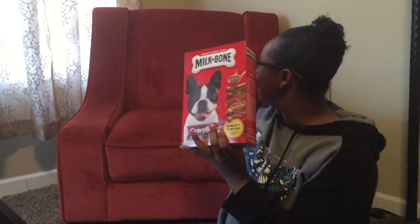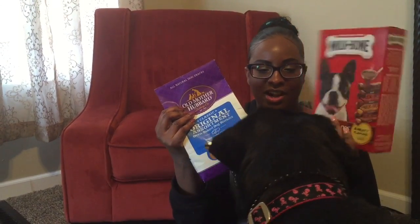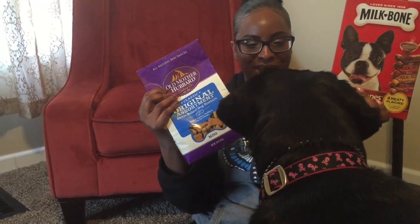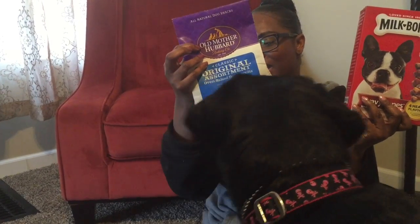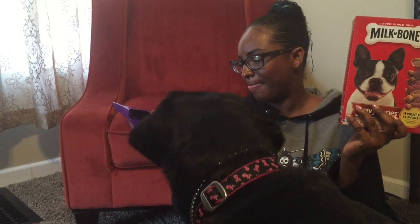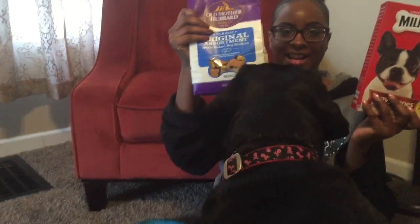And last but not least, milk bones are really good for her teeth and when she's a good girl I'll give them to her. And some natural treats as well — it's a mix of chicken, cheese, and some other flavors, like a mixed bag. But that is her first recorded Pepco haul.